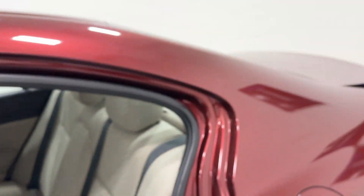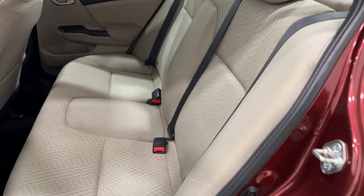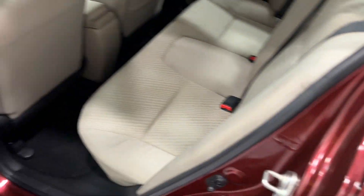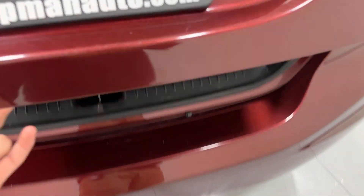Back seats — classic Honda Civic back seats. You cannot expect a lot; it is more of a daily commuter car, not supposed to be anything luxurious. It's supposed to get you great mileage, great reliability, and get you where you need to go. Let's go ahead and pop our trunk.